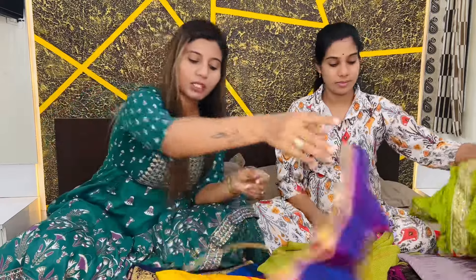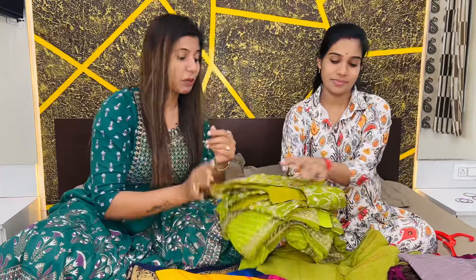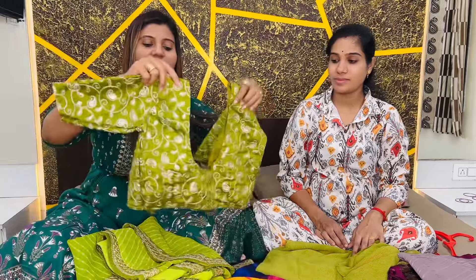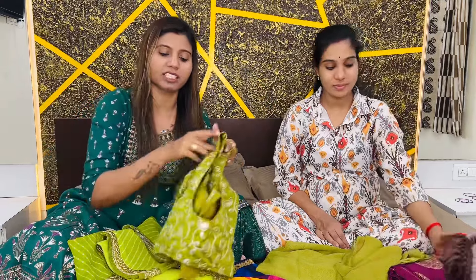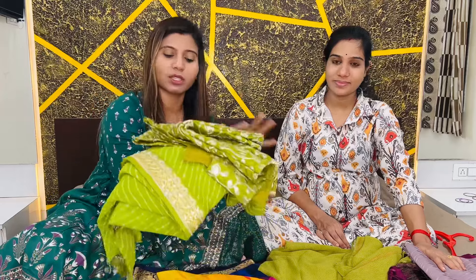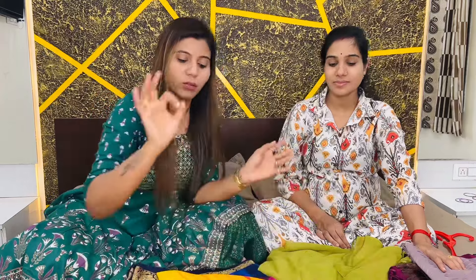It comes with a blouse piece — it is very beautiful. The blouse is simple, but you can get it designed by a designer. It is a nice and lovely saree overall.